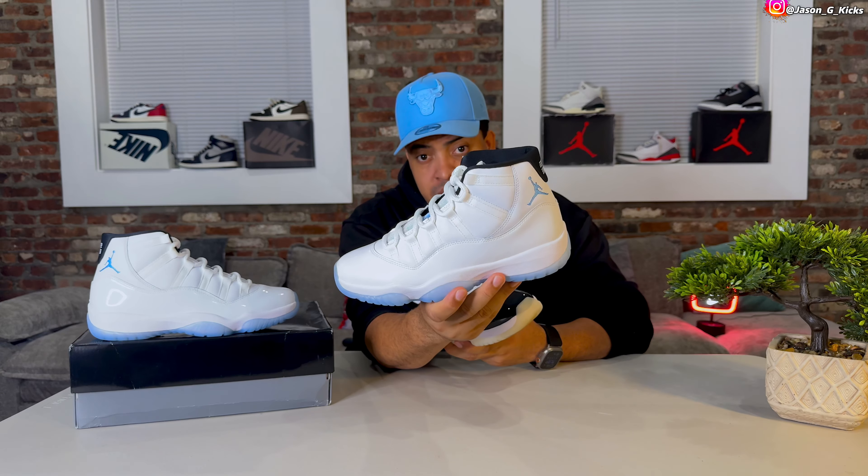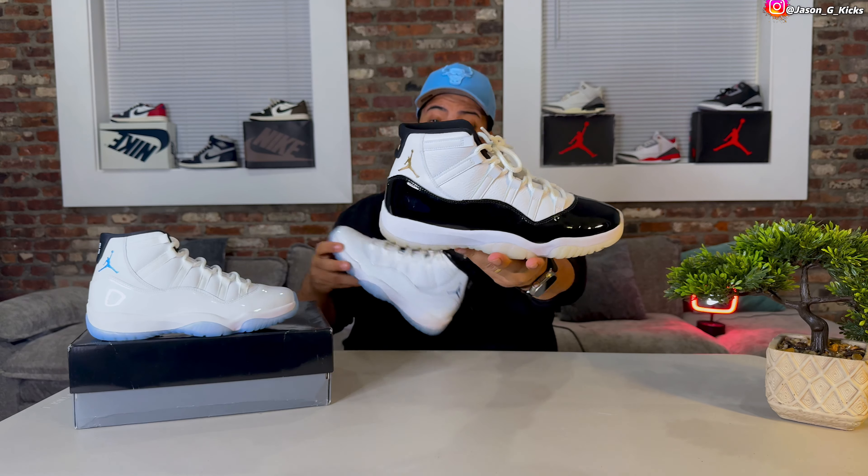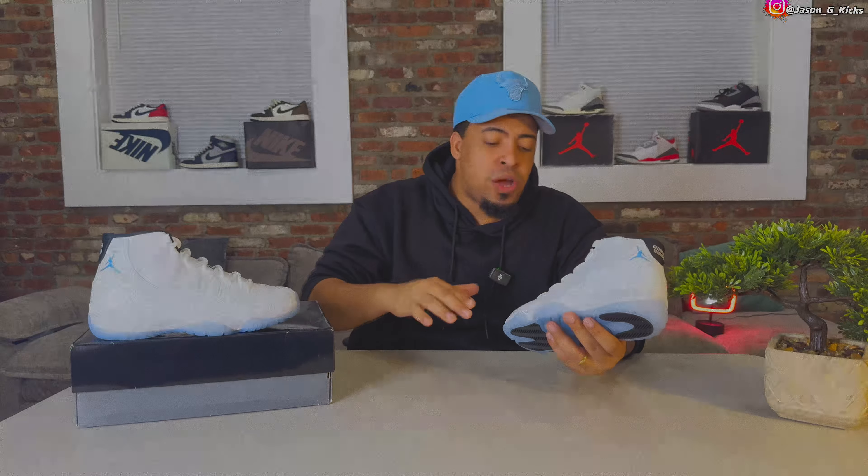These shoes look so freaking good. The Gratitude 11s — I would love to have that kind of leather on these shoes, but this is the way it's supposed to look. This is the OG look. Something special. I know a lot of guys out there will say they don't want them anymore because there will be a lot of pairs and everyone is going to have them.